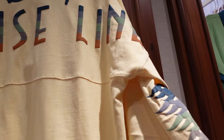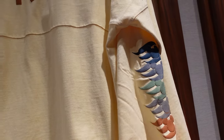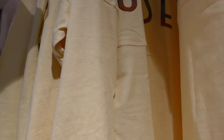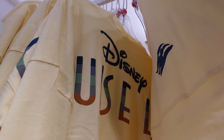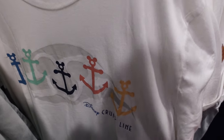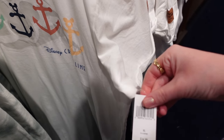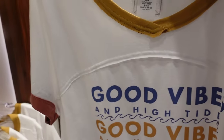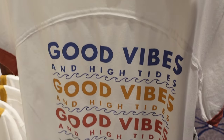There is this spirit jersey with Disney Cruise Line — it's got different colors down the side. The price is $79.99 and the front is just plain with the logo. A Disney Cruise Line t-shirt for $34.99. This one looks different — 'Good Vibes and High Tides.' I like that one, it's really sweet.